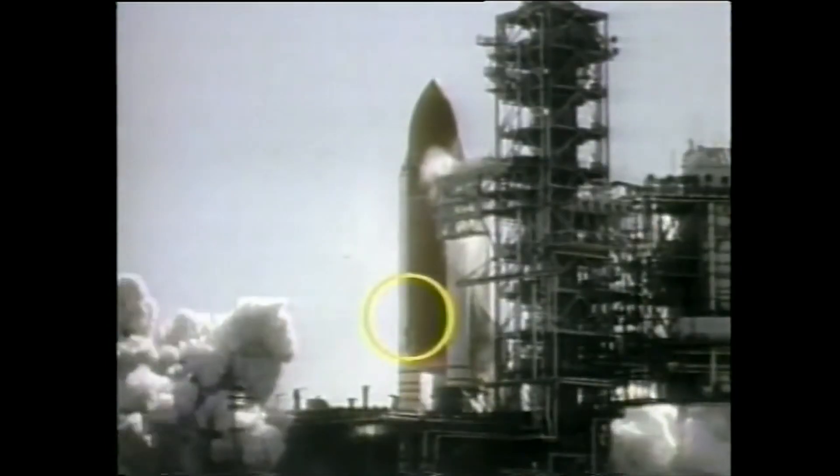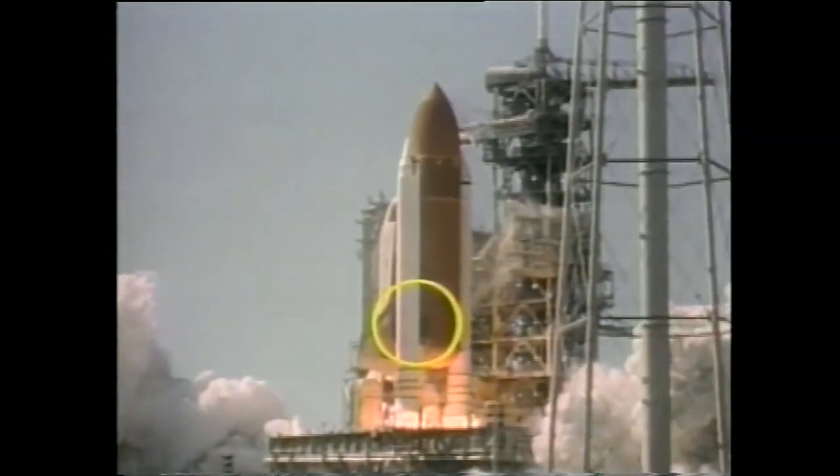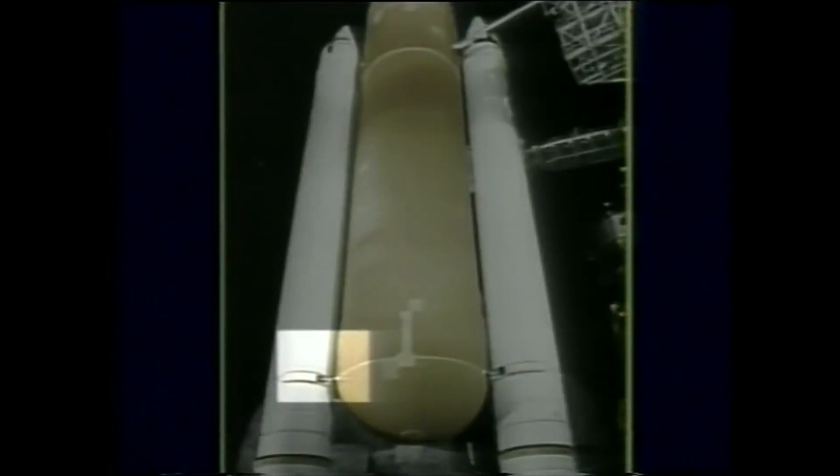Analysis later showed that a seal called an O-ring on the shuttle's right solid rocket booster had failed at lift-off, allowing pressurized hot gas to escape from inside the booster. This vaporized material weakened the strut connecting the solid rocket booster to the shuttle's huge orange external tank, causing both pieces of hardware to break down. Under severe aerodynamic loads, the Space Shuttle Challenger broke apart over the Atlantic Ocean, 1 minute and 13 seconds after launch.